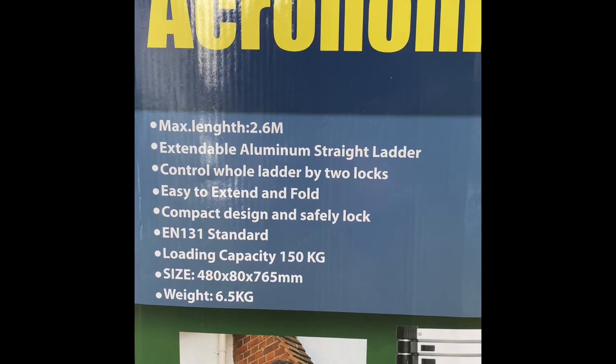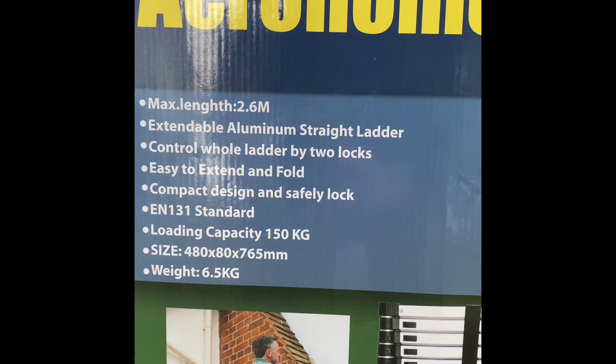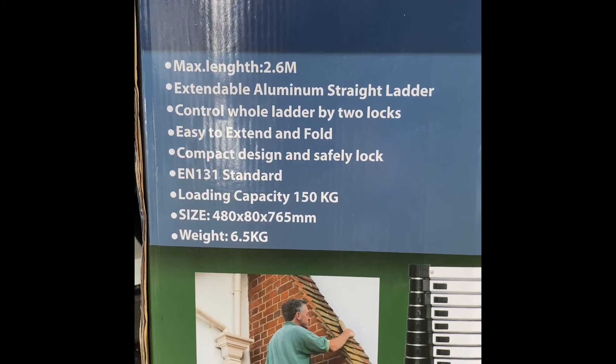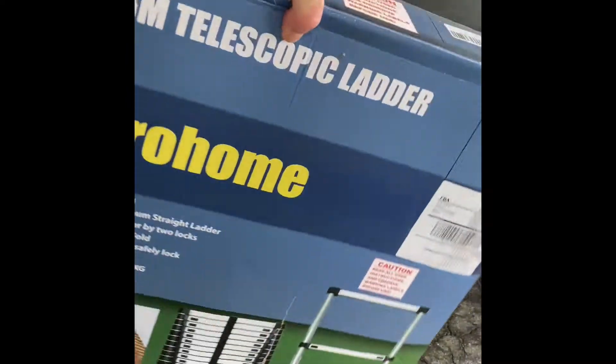Max length 2.6 meters, extendable ladder, controlled by two locks, easy to extend and fold, compact design, rated 150 kilos — which is pretty good. And it's 6.5 kilos, so not too bad at all. You can pick it up with one hand.